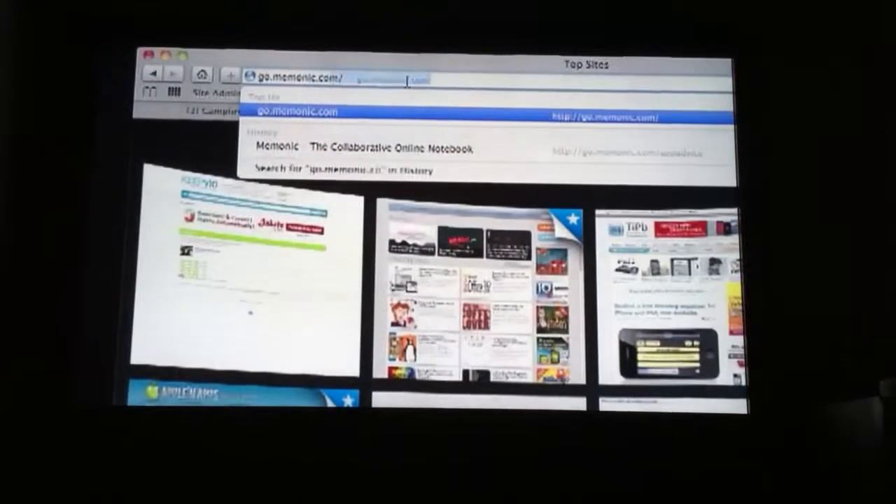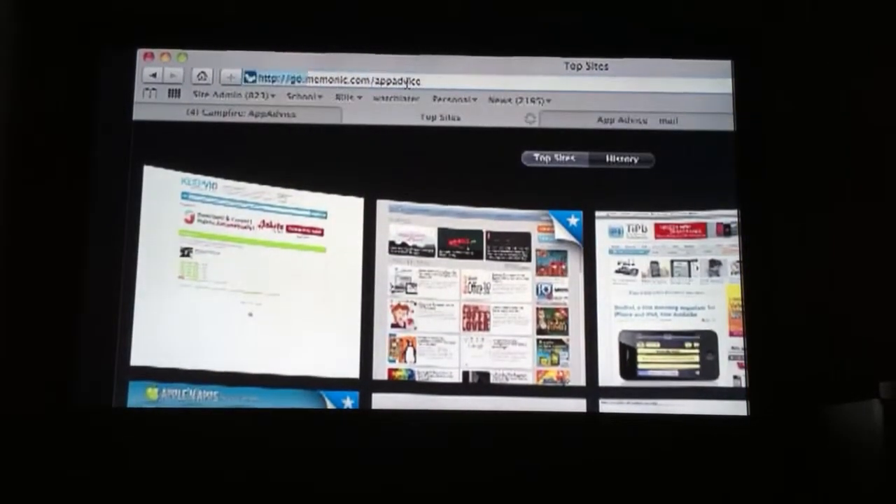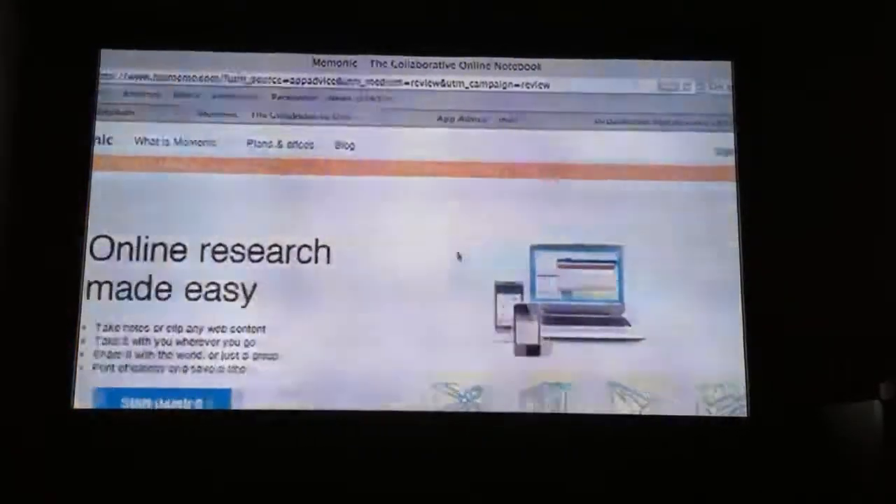The free version is great, but once you actually try it out — especially if you're a heavy user — you're going to want to upgrade. By going to go.mnemonic.com/appadvice, you can sign up for a premium account. But if you're feeling lucky, we're also giving away five codes for premium accounts. Just leave a comment and tell me why you think you deserve it. And if you want to double your chances, go find Tyler's post on appadvice.com and leave a comment there too. Good luck.